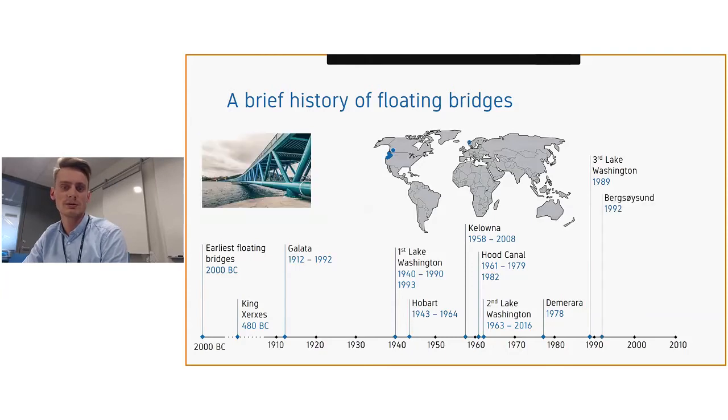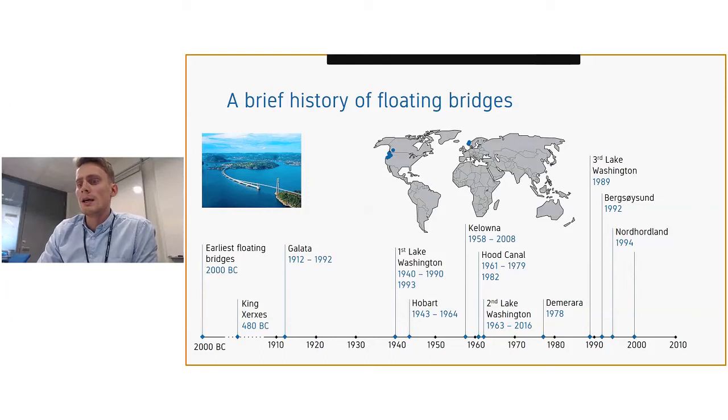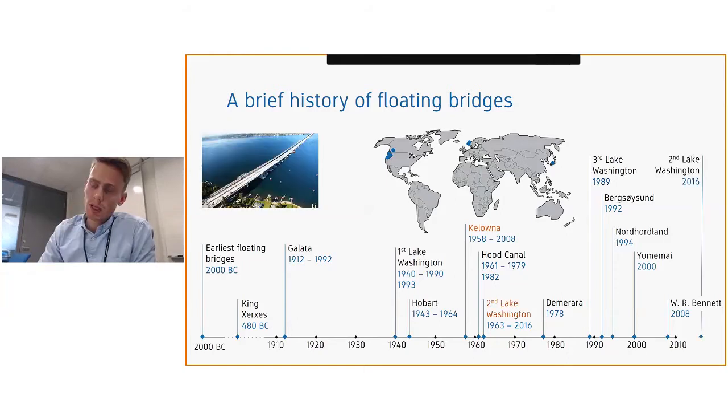The second Lake Washington Bridge opened in 1963. The Demerara Floating Bridge in Guyana was never intended for permanent use but is still operating — it's a very primitive structure. The third Lake Washington Floating Bridge in Seattle opened in 1989. Then in 1992, Norway opened the Bergsøysund Bridge, and shortly after in 1994, the Nordhordland Bridge. Both are unique structures. In Japan, the Yumemai Bridge opened in 2000. The William R. Bennett Bridge replaced the old Colovna Floating Bridge in Canada, made possible largely due to the experience of Norwegian consultant agencies from work on the Bergsøysund and Nordhordland bridges. Finally, the second Lake Washington Bridge was replaced in 2016.